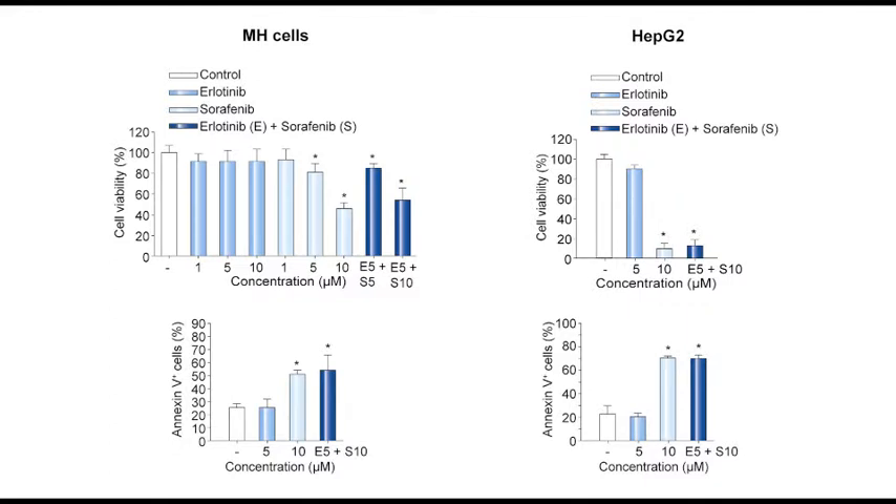What we expected was to see single agent activity not only of sorafenib but also of erlotinib, and of course we wanted to see an improved activity of the combination of both agents. We were quite surprised to find out that erlotinib as a monotherapy did not slow down the growth of the hepatoma cells in the rat livers, and even more so, the combination of erlotinib plus sorafenib was not able to improve the response beyond the effect seen with sorafenib, which was actually nicely effective.